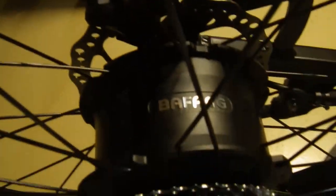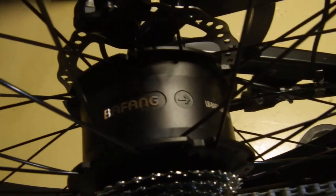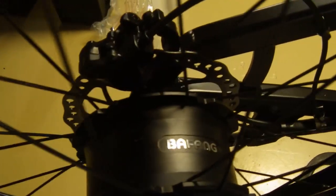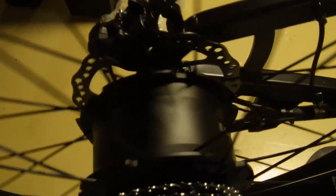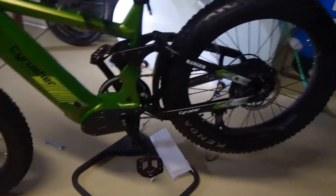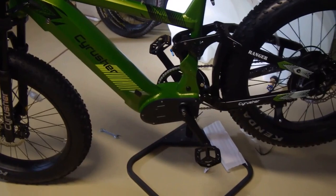That's our 750-watt, about 1,200-watt peak motor there. Should put out great power. I've test-ridden a couple with the Bafang 750 motors and they ran good, but with this bigger battery and the higher voltage, that thing ought to really crank.